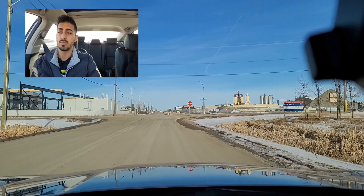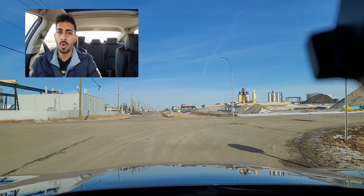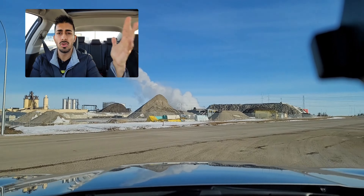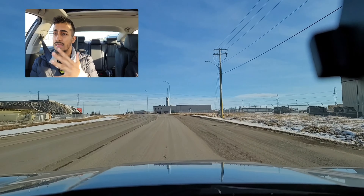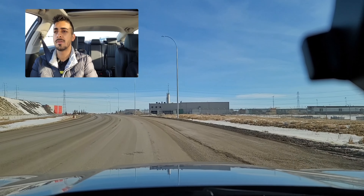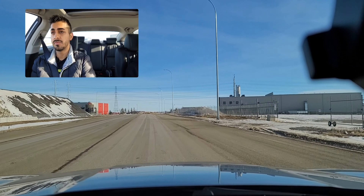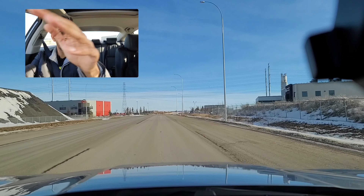Having driven it since yesterday, the ride quality is pretty darn good — it's super quiet and nice to drive. Other journalists noted road noise on lower trims, so maybe they're less insulated than the Touring. The blind spots are minimal; the A-pillars are super thin so you can see pretty clearly.